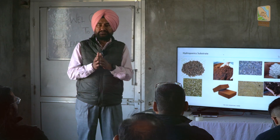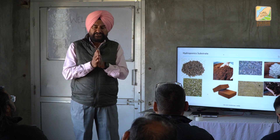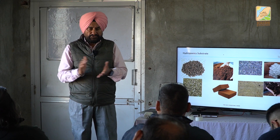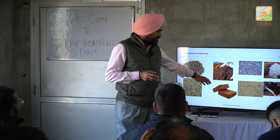One brick of cocoa peat is sufficient for 4 bags of 24×24×40 size. So if you have 2,000 bags, you can always calculate how many bricks you need and how much cocoa peat you require, because storing cocoa peat is also a problem.